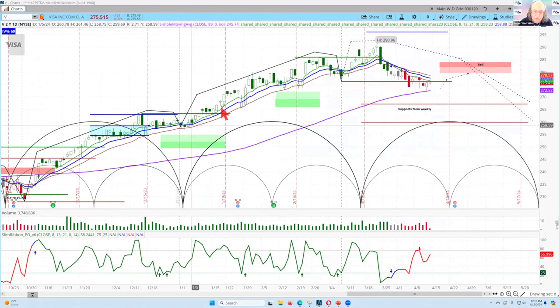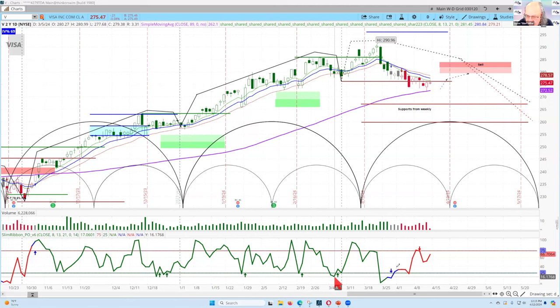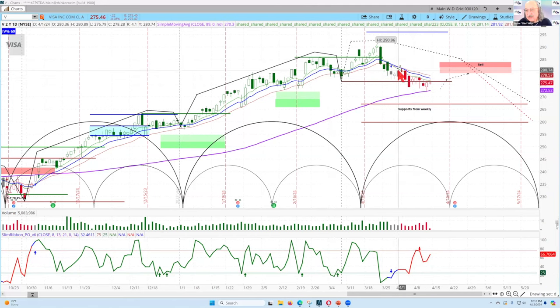The slim ribbon shows you strength as price gets support from it. This is a free indicator — contact team at askslim.com to learn how to get it. The slim ribbon PO is a Level 4 indicator showing momentum conditions and when upside or downside resumptions are coming. You can see the upside resumptions with arrows, then it turned negative with a downside resumption as the slim ribbon shows resistance.